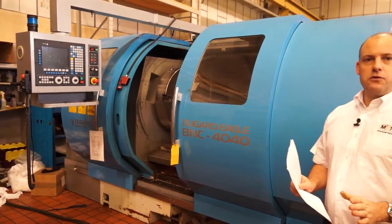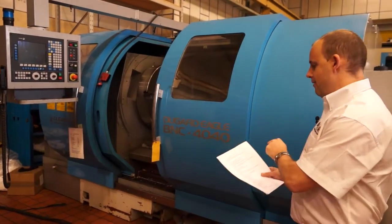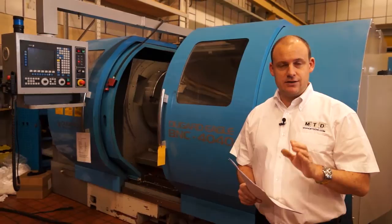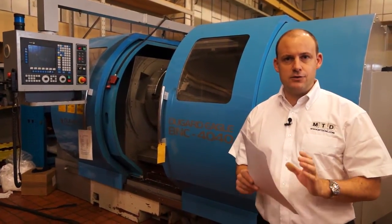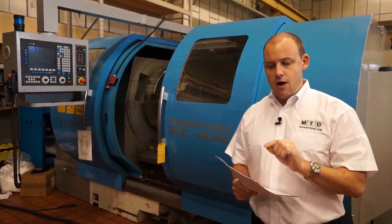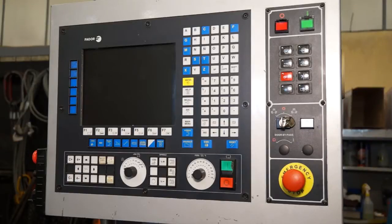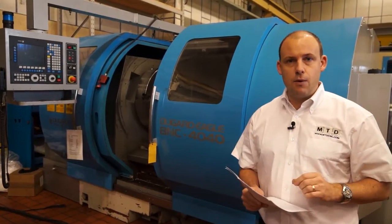If the BNC 1840 was the right concept of machine but just not quite big enough, then check out the BNC 4040. This Dugard machine is actually seven years old but it's got a huge capacity in a very small footprint. The maximum turning diameter is 1025mm, you've got a metre turning length, and a 33kW spindle motor. It's seven years old but it's had very light use. You can see this on their website too.